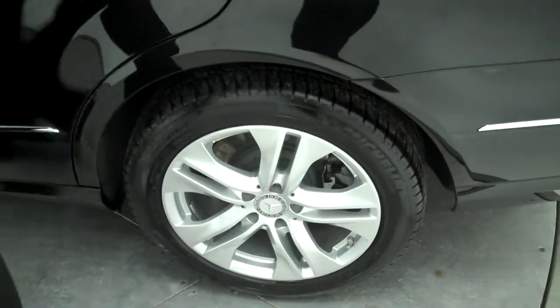Take a look at the tires — they look great, almost new. The E-Class provides a really nice spacious interior for the driver and passengers.